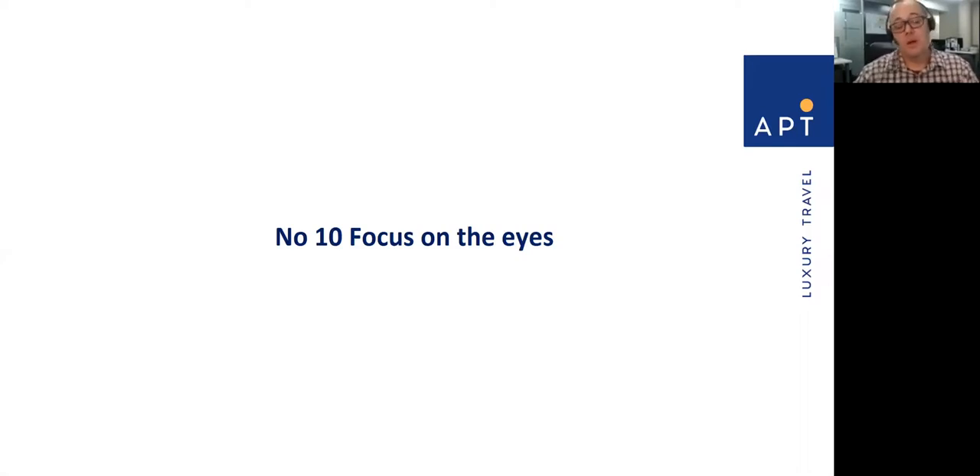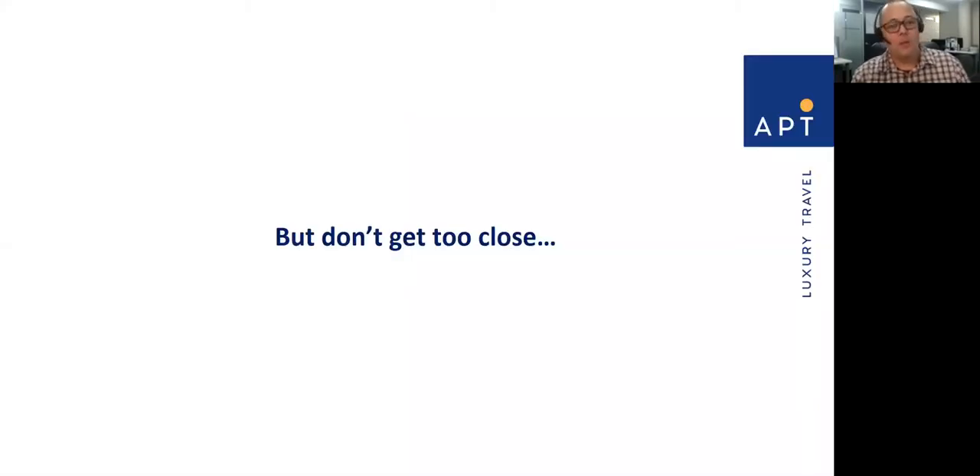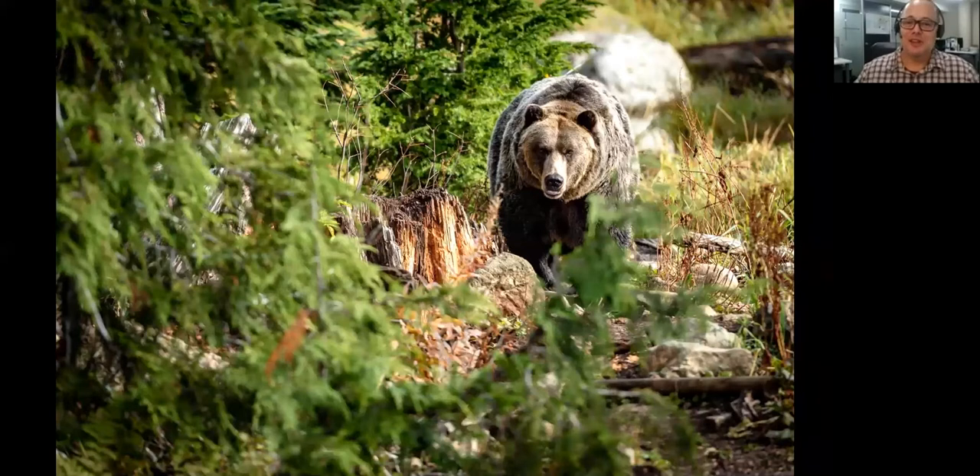Focus on the eyes — this is really important. Whether you're shooting wildlife or people, it's really important to have those eyes in focus. Nothing turns me off photography more than out-of-focus eyes, particularly in a close-up. This amazing little critter — one of the lemurs from Madagascar — those piercing eyes were my focus, and I really wanted to make sure they were sharp, which made for quite a compelling image. That said, don't get too close. If you're in the wild, in Africa, be mindful of your safety and wellbeing — you don't want to get too close to every animal, certainly not the big grizzly bears in North America.